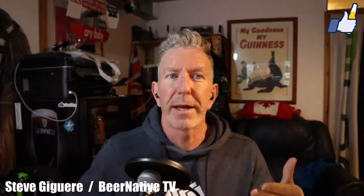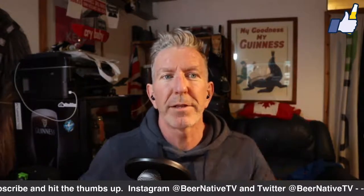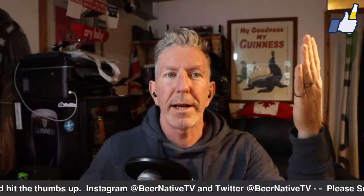That is the end of this one. Thank you once again for watching — my name is Steve Jaguer, this is Beer Native. Please do tell your friends and spread the good word. Give me a thumbs up if you like this video. That's the end and I am out of here.